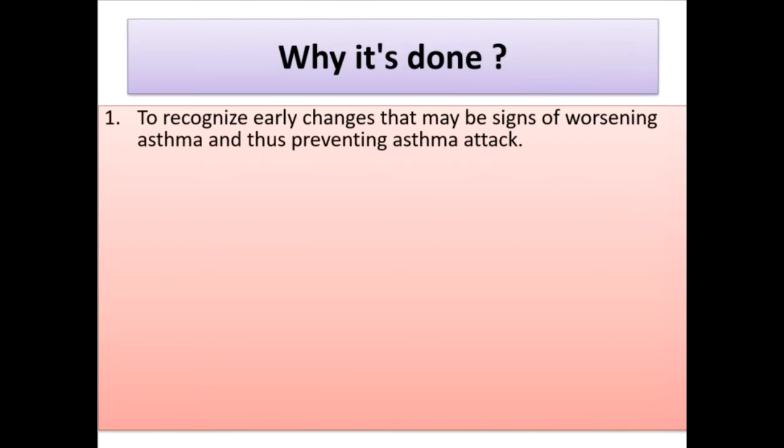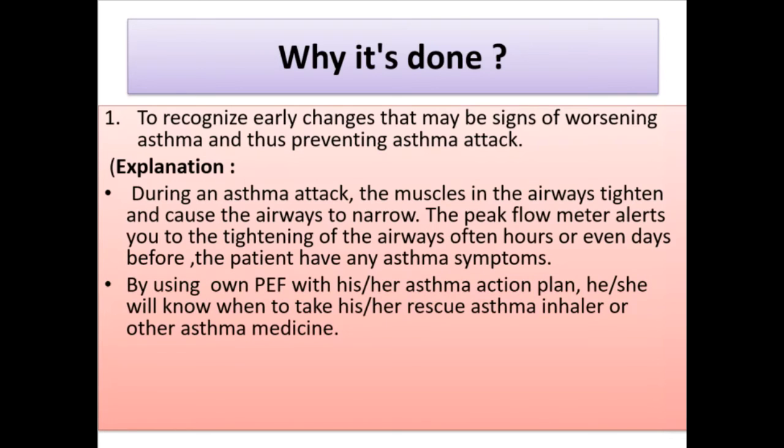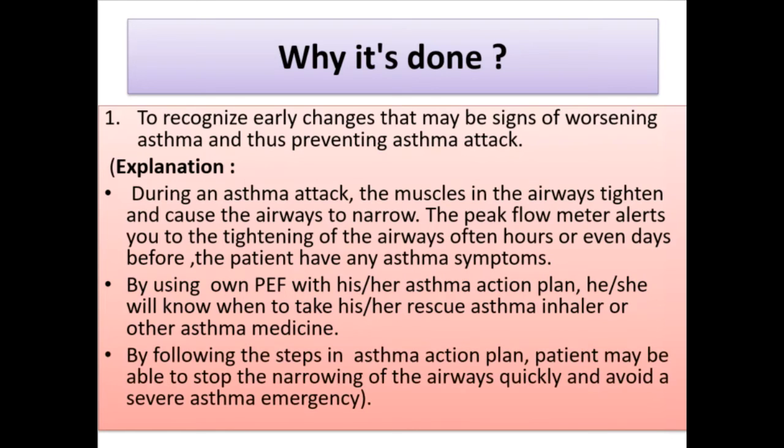Why it's done: (1) To recognize early changes that may be signs of worsening asthma and thus prevent an asthma attack. During an asthma attack, the muscles in the airways tighten and cause the airways to narrow. The peak flow meter alerts the patient to airway tightening often hours or even days before any asthma symptoms appear, helping them know when to use a rescue inhaler or follow their asthma action plan.